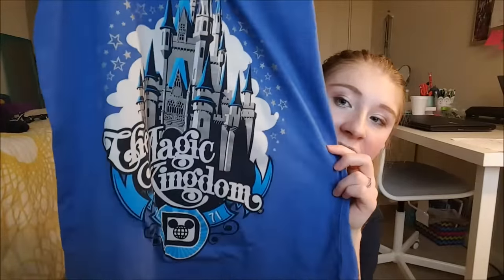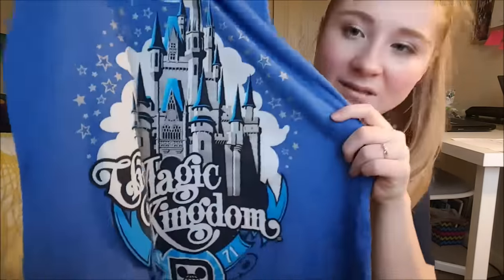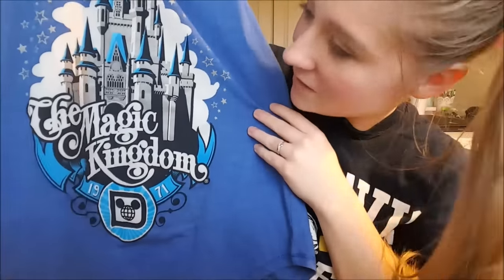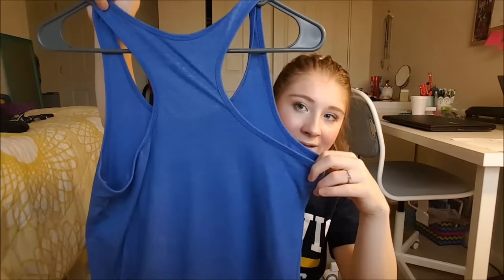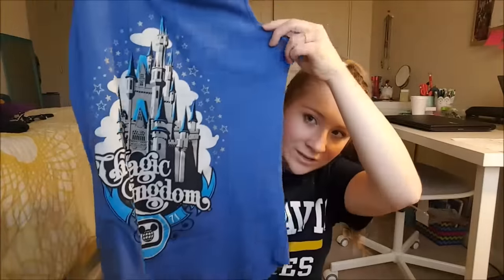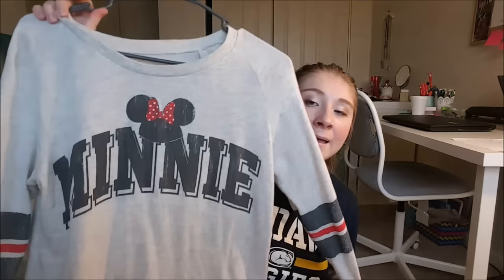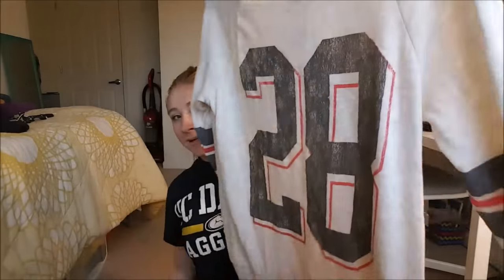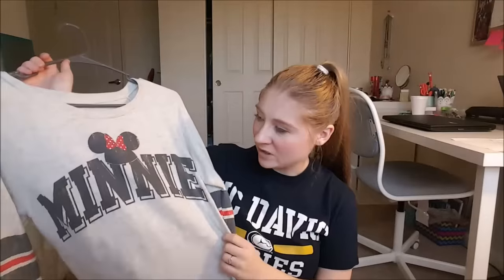Here is a tank top I got from Magic Kingdom. I don't know how long they'll have these — it's not a 45th anniversary one but it came out that week and I didn't see them again after that. It says 'Magic Kingdom Established 1971.' I got a size small and it has a racerback. My Minnie Mouse shirt says '28' on it for 1928, which is when she and Mickey were drawn — they just turned 88.